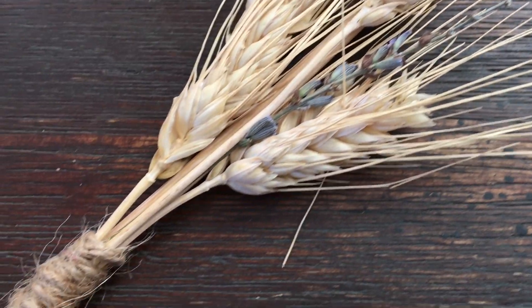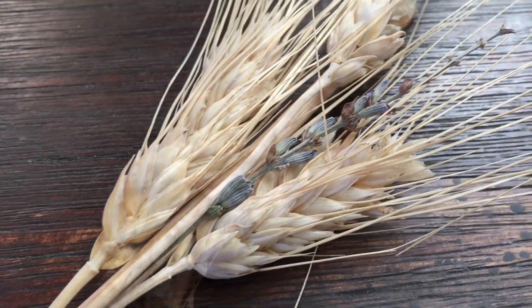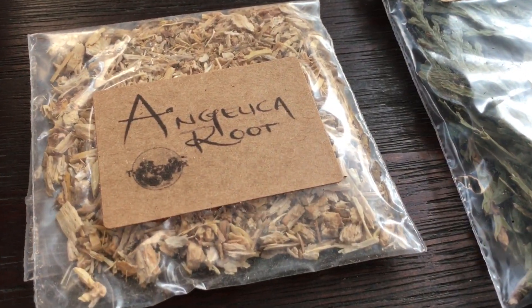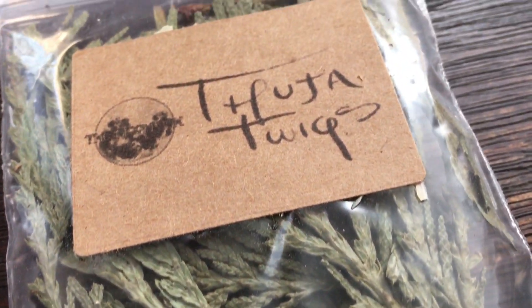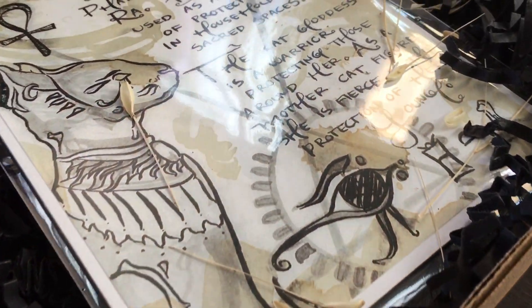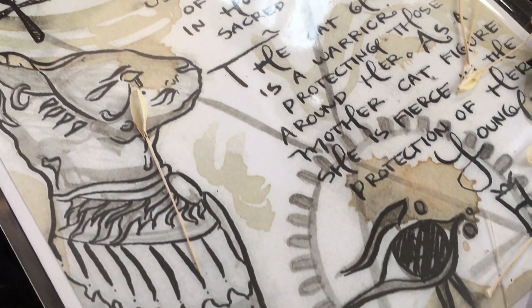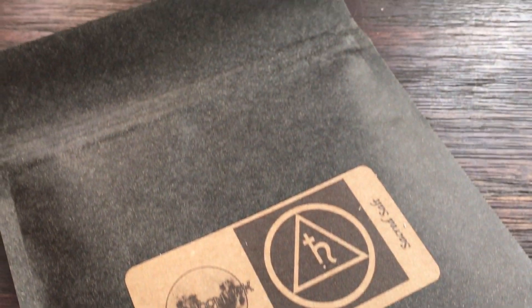This is the rosemary and white sage bundle. Here we have July's selection of herbs: angelica roots, cedar twigs, and rosemary. Here we have the book of shadows page — beautifully drawn. They have changed the packaging of their sacred salt, and this is what it looks like now.